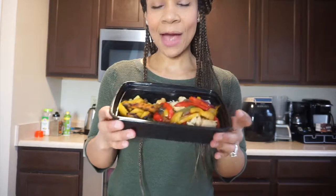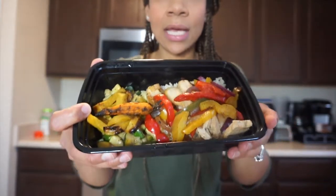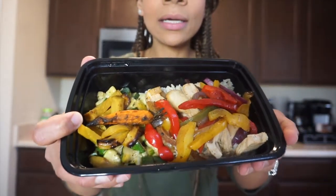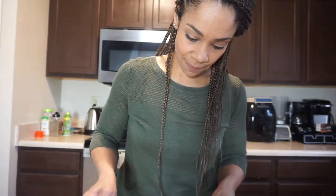Hey guys, we are back with another meal from Eat Prep Live. This meal is a chicken stir fry over basmati rice. It's got bell peppers, onions, some roasted golden beets, and sautéed zucchini squash. There's the chicken breast and basmati rice. This one has about 40 grams of protein, 5 fat, and about 44 carbs. Taste test time.